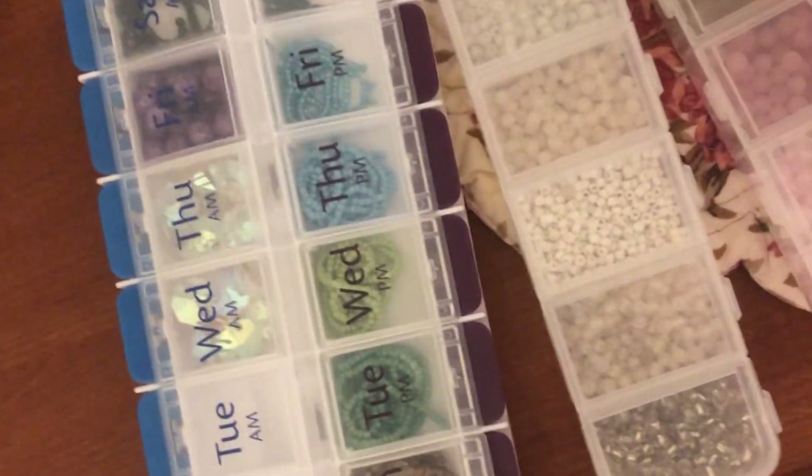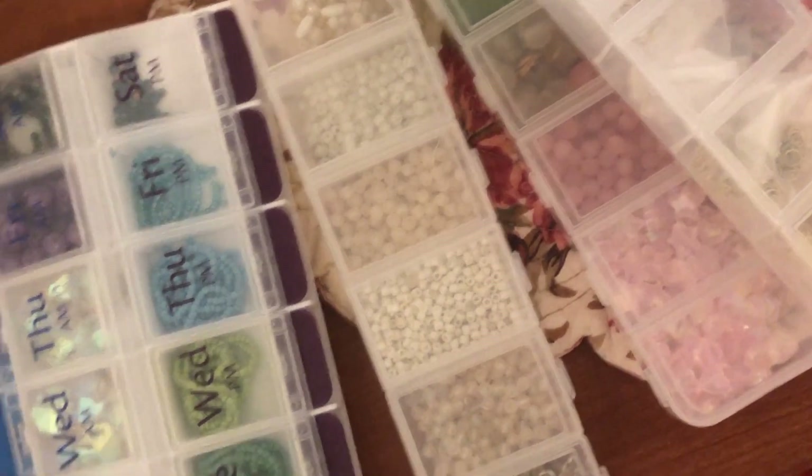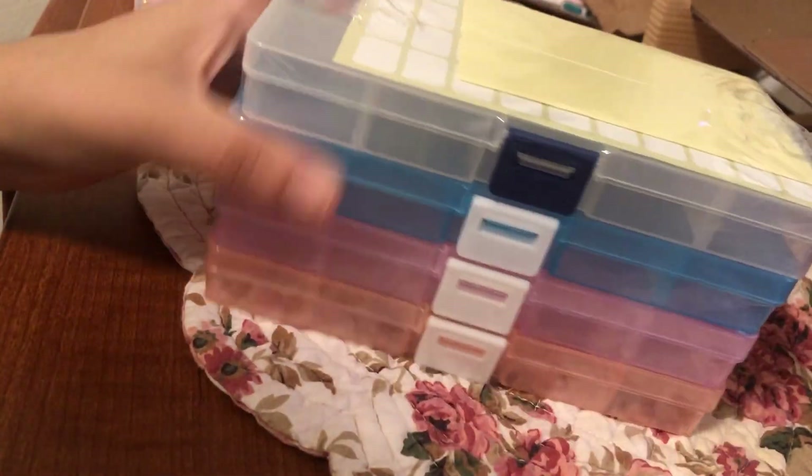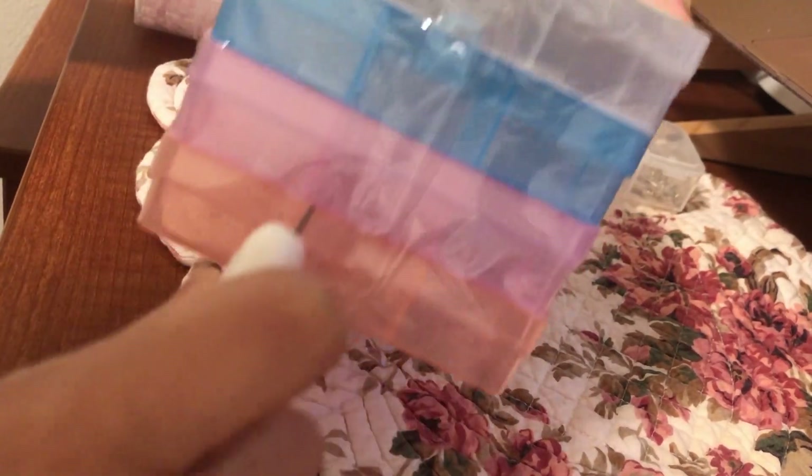So I just got some new bead organizers, so I'm going to be reorganizing my beads, since right now a lot of them are in this pill container. I want to put them in a proper place, so here's just me organizing my beads in these little cases.